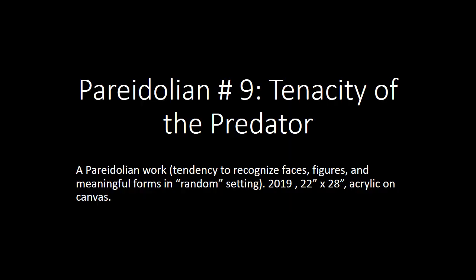The next one I want to look at is called Pareidolia Number Nine: Tenacity of the Predator. Pareidolia is the tendency to recognize faces, figures, and meaningful forms in random settings. This one's 22 by 28, completed in 2019.